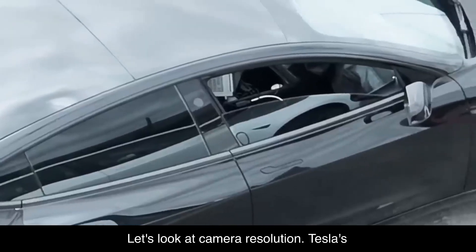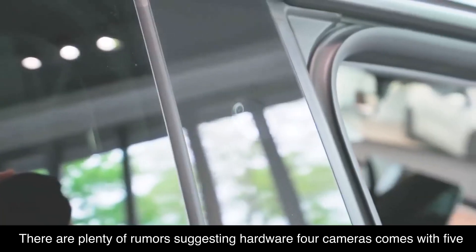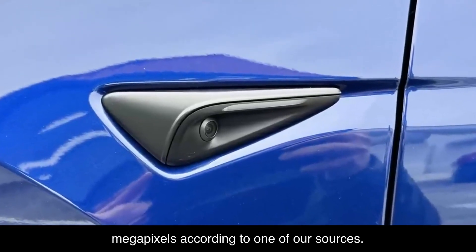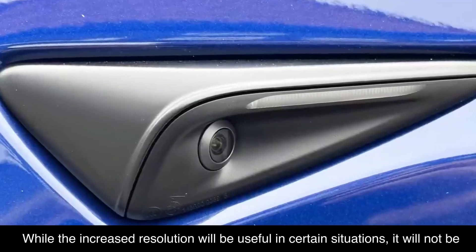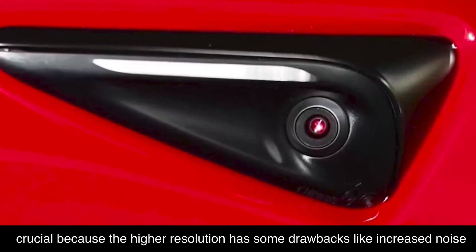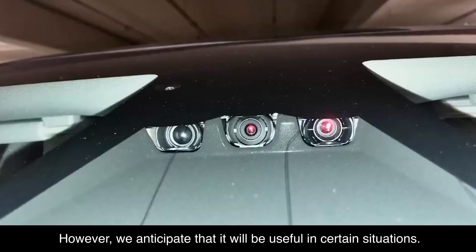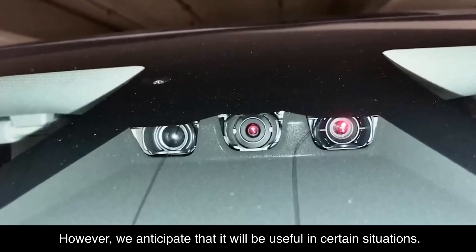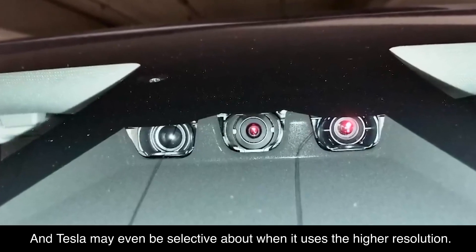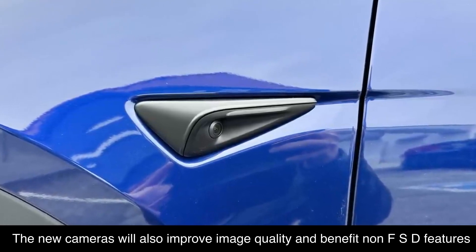Looking at camera resolution, Tesla's Hardware 3 cameras produce 1.2 megapixels. There are plenty of rumors suggesting Hardware 4 cameras come with 5 megapixels, according to one of our sources. While the increased resolution will be useful in certain situations, it will not be crucial because the higher resolution has some drawbacks, like increased noise and the need for additional processing power. Tesla may even be selective about when it uses the higher resolution. The new cameras will also improve image quality and benefit non-FSD features like Sentry Mode.